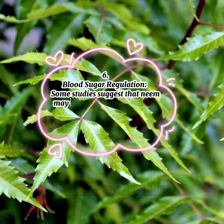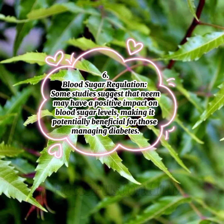6. Blood Sugar Regulation: Some studies suggest that neem may have a positive impact on blood sugar levels, making it potentially beneficial for those managing diabetes.